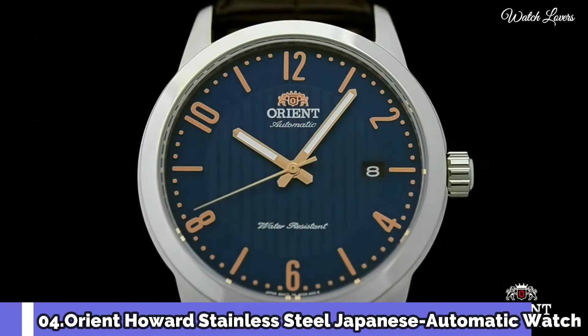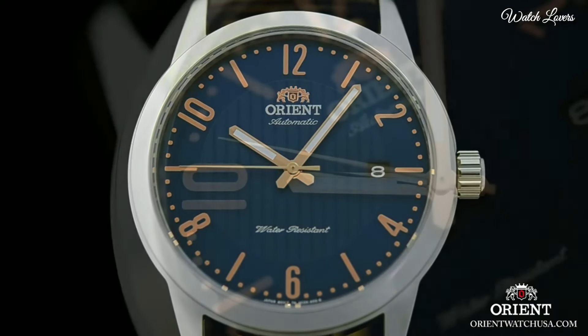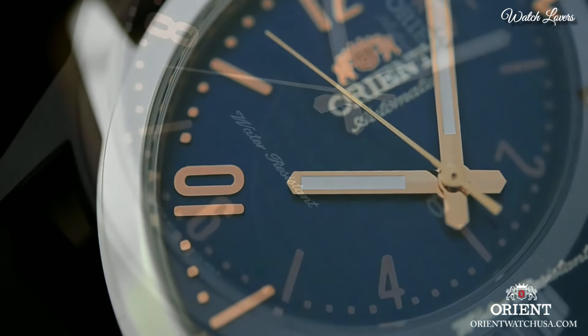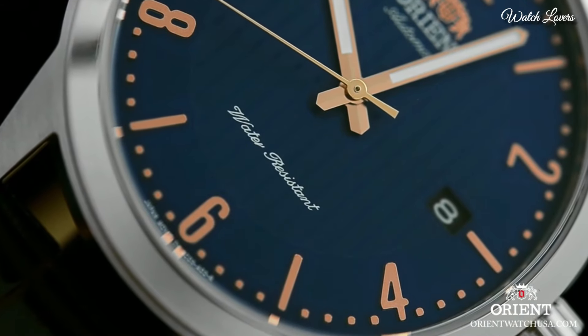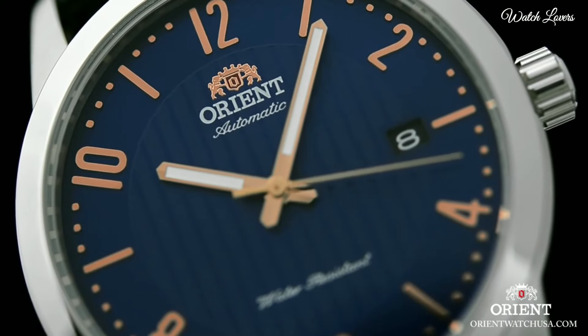Number 4: Orient Howard Stainless Steel Japanese Automatic Watch. Stainless Steel Case with a Dark Brown Leather Strap. Fixed Stainless Steel Bezel. Blue Dial with Luminous Rose Gold Tone Hands and Index and Arabic Numeral Hour Markers.